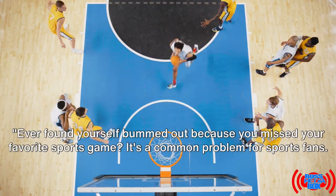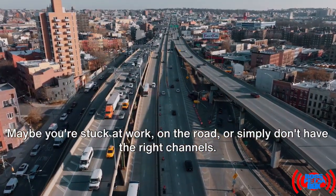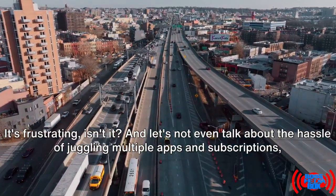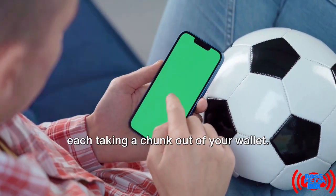Ever found yourself bummed out because you missed your favorite sports game? It's a common problem for sports fans. Maybe you're stuck at work, on the road, or simply don't have the right channels. It's frustrating, isn't it? And let's not even talk about the hassle of juggling multiple apps and subscriptions, each taking a chunk out of your wallet.